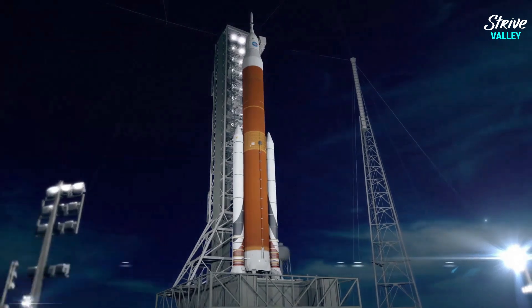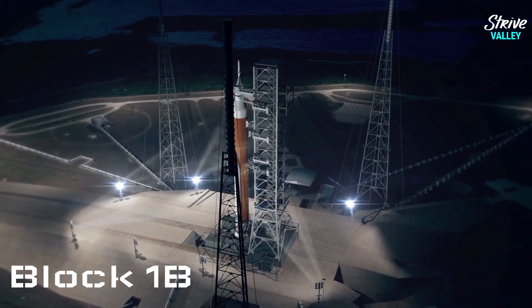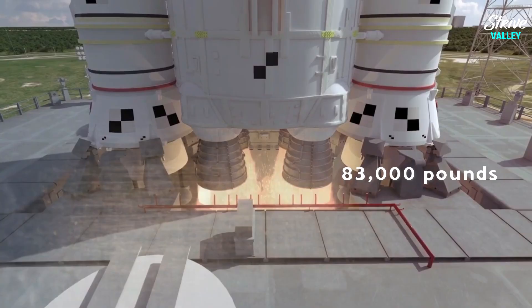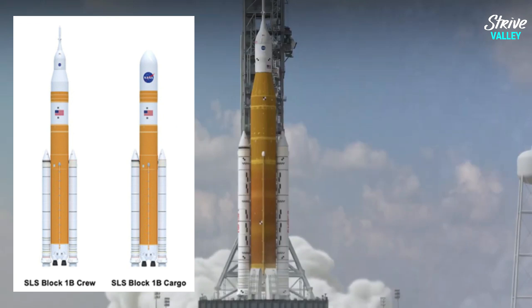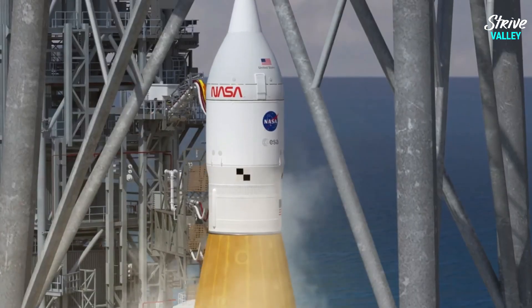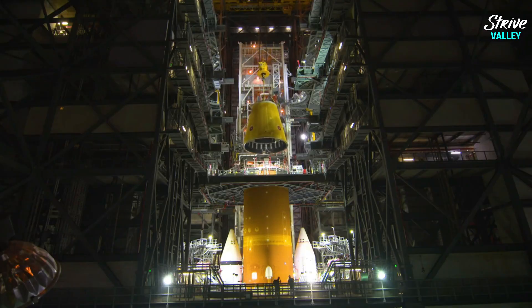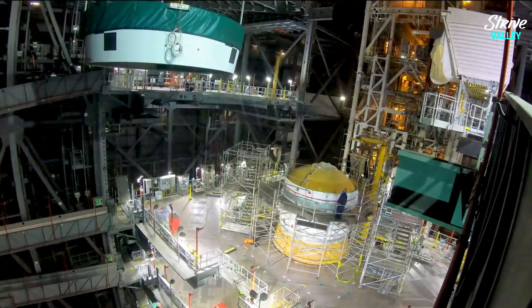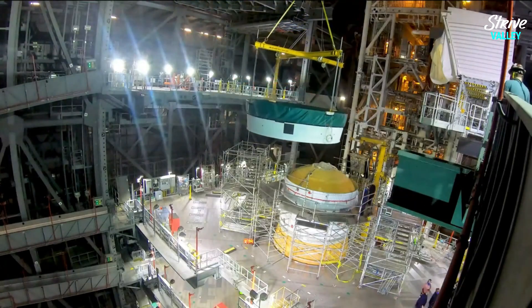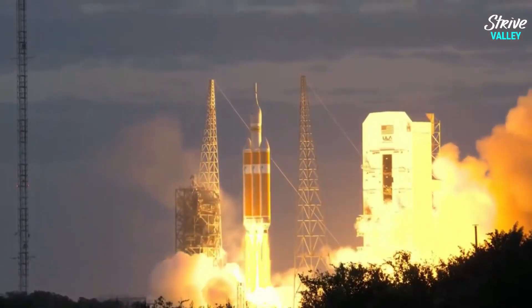The second configuration of the SLS, called the Block 1B, will be a crewed launch vehicle able to lift more than 83,000 pounds of payload into space. The Block 1B is also capable of launching with simply cargo payload, such as large exploration equipment needed to establish a sustainable human base both on the moon and Mars. The Block 1B will be used in the second Artemis mission carrying several astronauts on the Orion capsule on a trip around the moon.